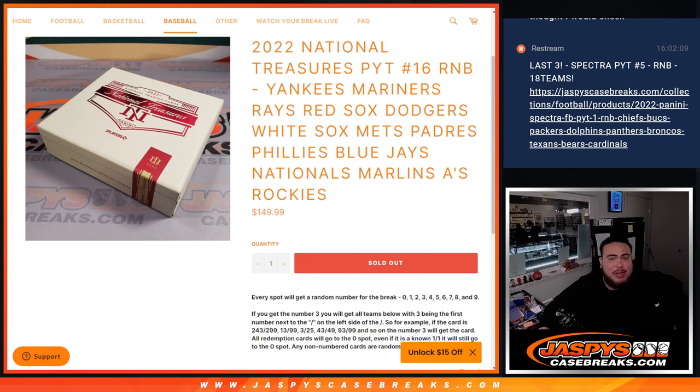That features the Yankees, the Mariners, the Rays, the Red Sox, Dodgers, White Sox, Mets, Padres, Phillies, Blue Jays, Nationals, Marlins, A's, and Rockies.